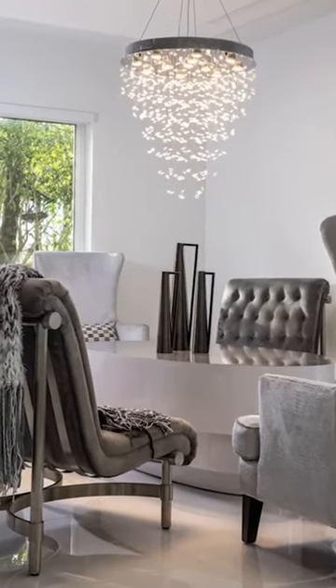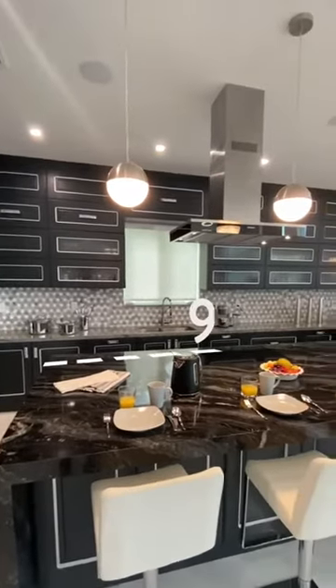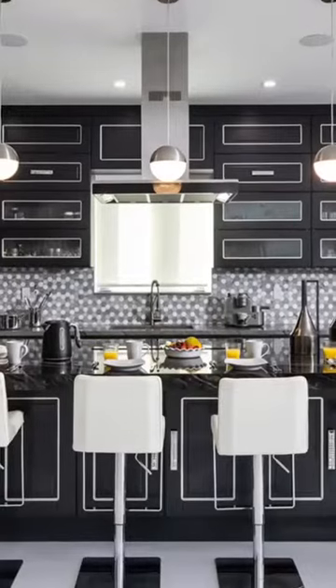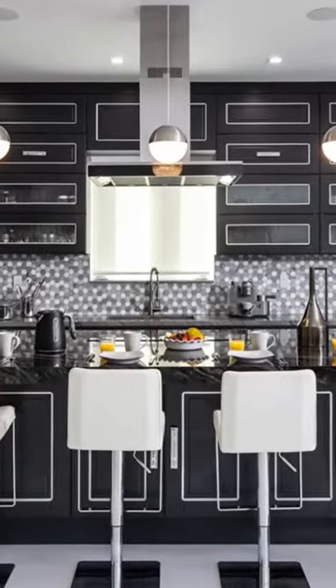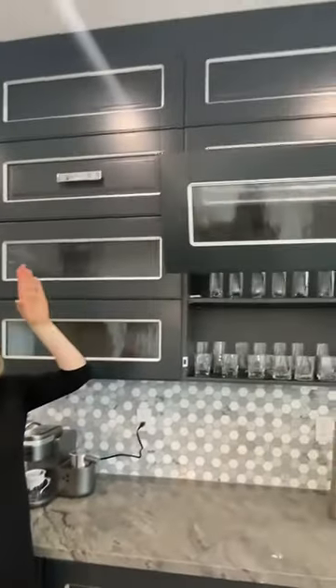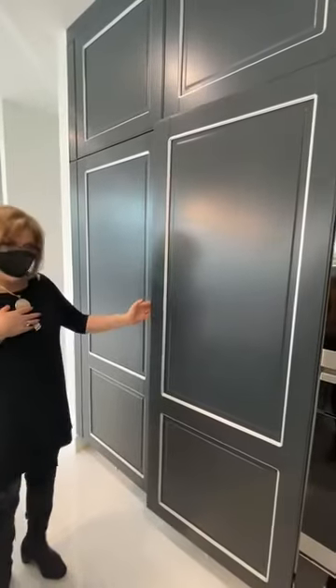Let's check out that kitchen. The hottest thing happening now is these big giant islands. This island is nine feet by six feet and we did it in one piece, one slab. It's a touch kitchen, and the refrigerator has no big handles — it's also a touch latch.